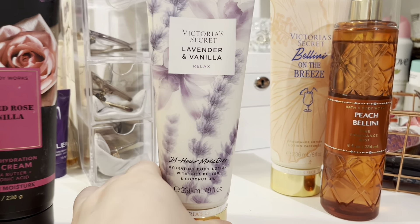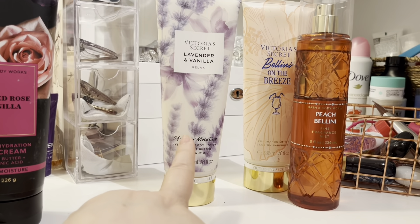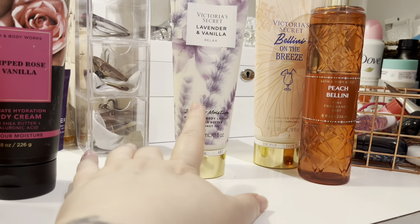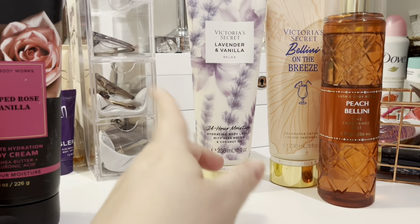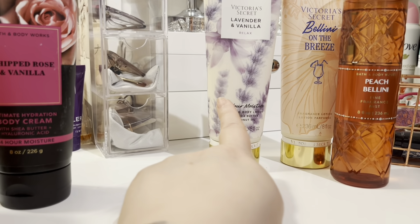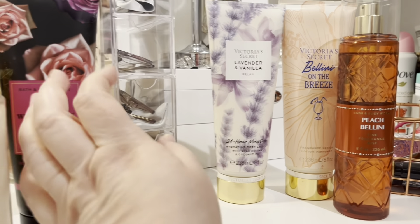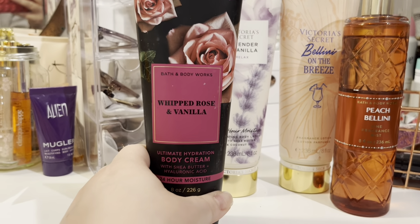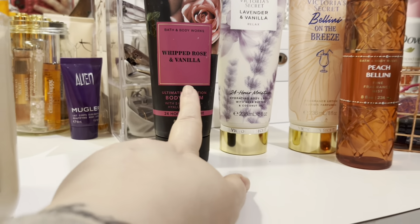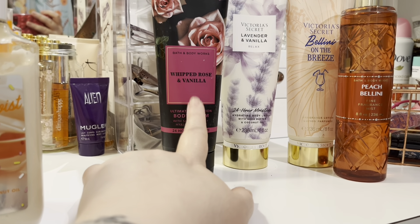She decluttered this lavender vanilla — my other daughter loves this so I may give it to her, or I might just put it on my nightstand because I use a lot of lavender and I'm almost done with my lavender vanilla from Bath and Body Works. She also decluttered this whipped rose and vanilla — my mom loves rose scents, I love rose scents, so I'm actually going to add this right now to my February bin and use that up.